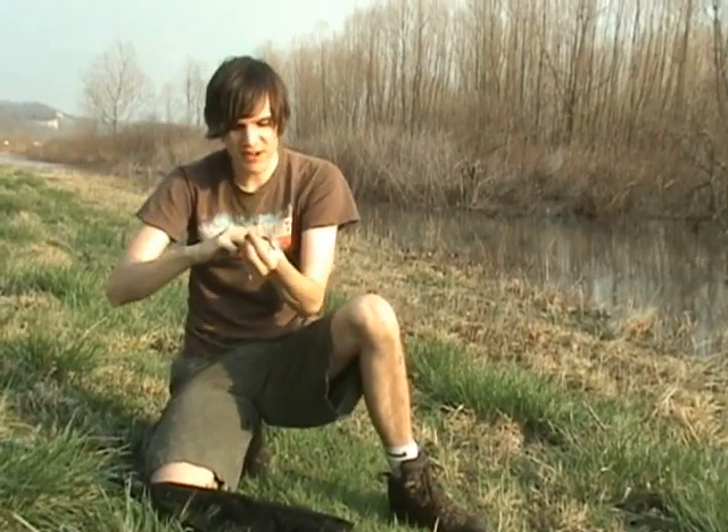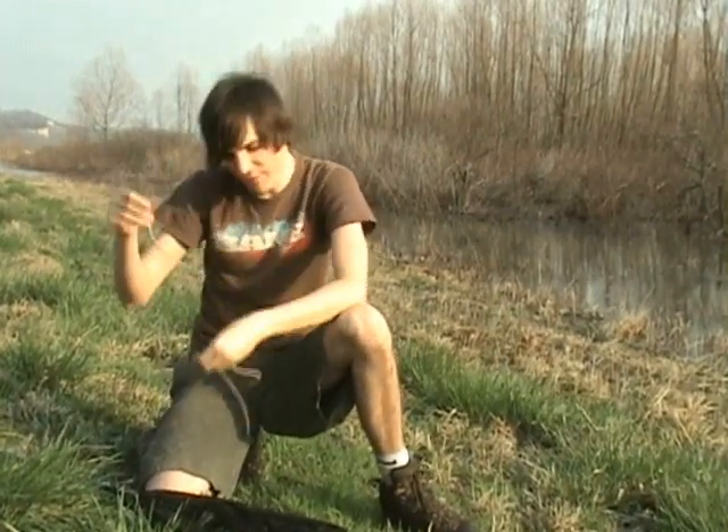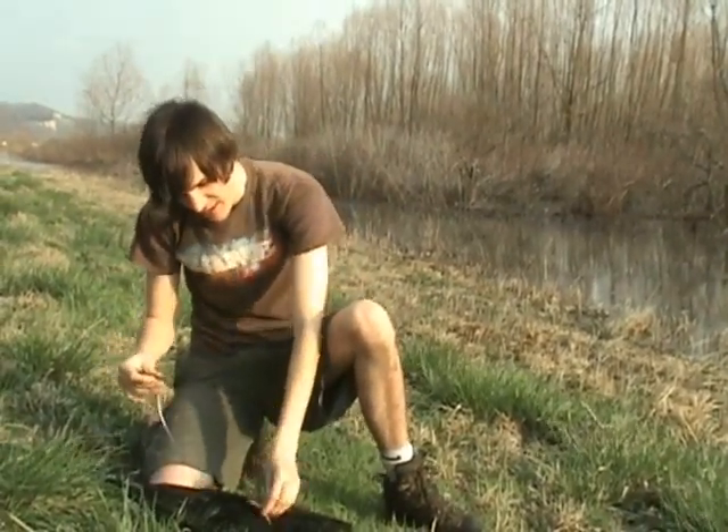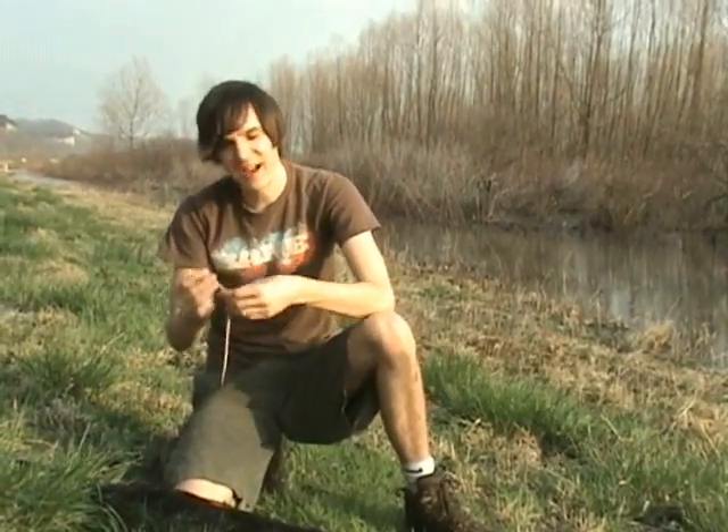These guys are called the DeKay's Brown Snake, or just the Brown Snake sometimes. Every single spring we come out here, around the same time of year, in this exact same location, after it's been raining a little bit for a couple of days, we walk up and down this road and these guys are all over it.